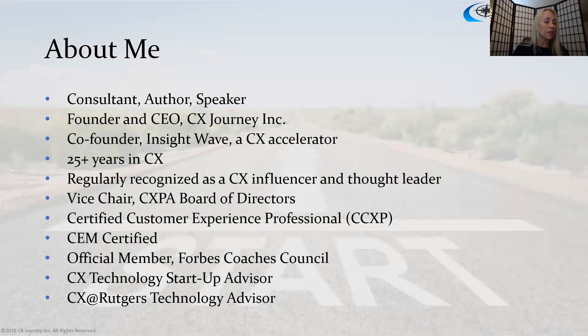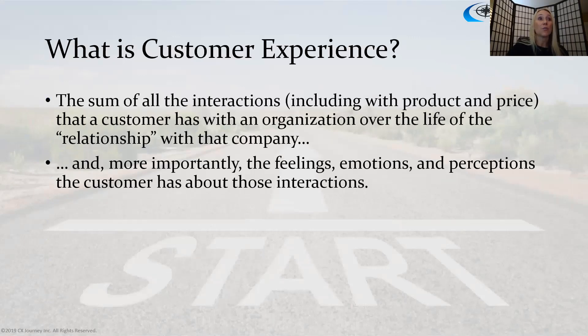A little bit about myself: I have been in the customer experience space for about 25 years, starting my career at JD Power & Associates in the early 90s. Today I am founder and CEO of CX Journey, my own consulting firm. I'm also co-founder of a customer experience accelerator called Insight Wave — a membership program to help CX leaders accelerate their work. I'm vice chair of the Customer Experience Professionals Association, a CCXP certified customer experience professional.